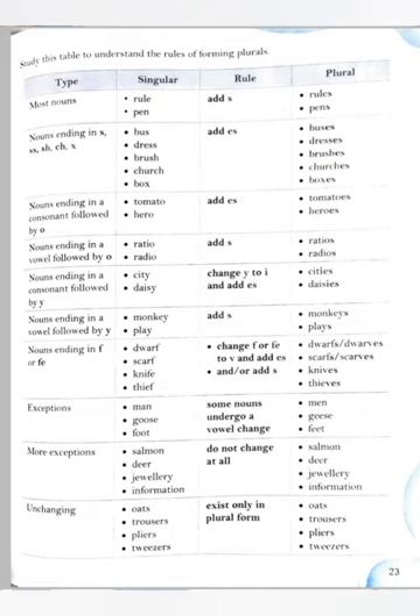More exceptions: some nouns do not change at all — salmon stays salmon, deer stays deer, sheep stays sheep, jewelry stays jewelry, information stays information. Some unchanging nouns exist only in plural form — like oats, trousers, pliers, tweezers, scissors, pants. These will not be changed.